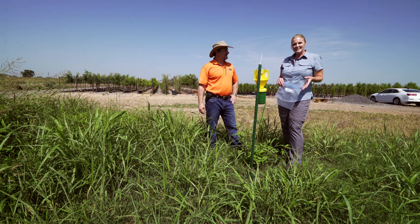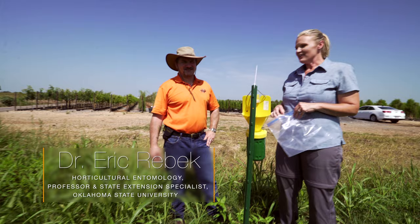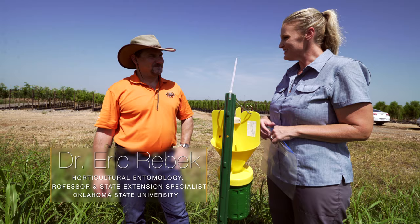We're here at Greenleaf Hidden Lakeside, just outside of Fort Gibson, and joining us today is Dr. Eric Rebeck, our Extension Entomologist. Dr. Rebeck, we're coming out here to look at some research you're doing. Can you tell us a little bit about what we're doing? Yeah, absolutely, Casey. Thanks for having me.